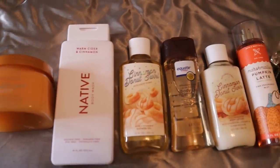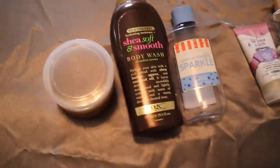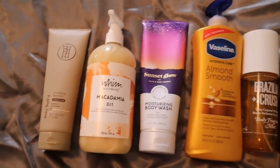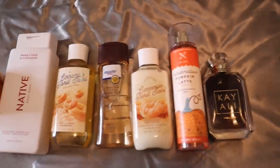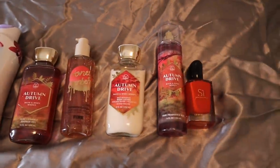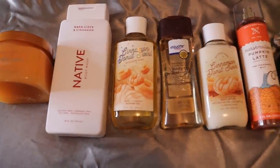But you guys, that is it for these fall shower routines. I hope you really enjoyed seeing all of these products and these shower routines, and I really hope it encourages you to get into your collection, start putting things together, and come up with your own fall shower routine so you can smell amazingly good this season. I'm going to have some Christmas ones coming up as we get closer to the holiday season. If you enjoyed this video, go ahead and give it a big thumbs up, and leave me a comment below letting me know any fall shower routines you've been doing.